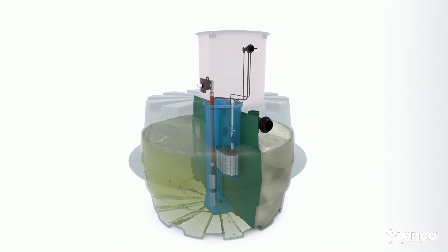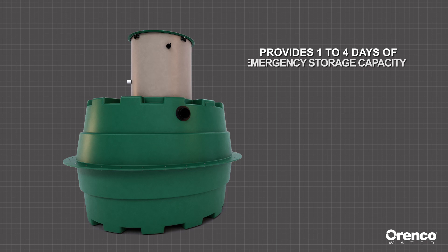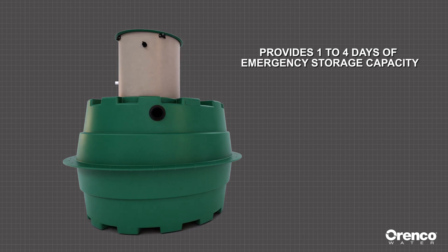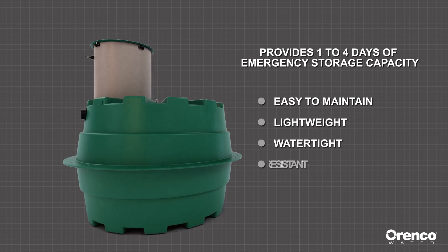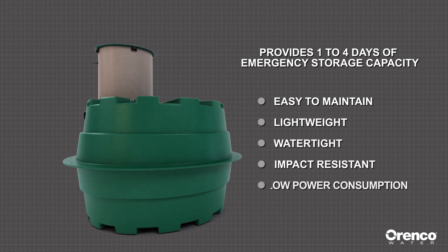The 1,000-gallon Prelos Processor provides one to four days of emergency storage capacity. It's engineered to be easy to maintain, lightweight, watertight, and impact-resistant, with low power consumption.